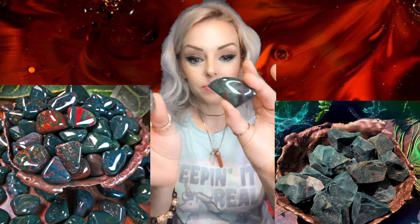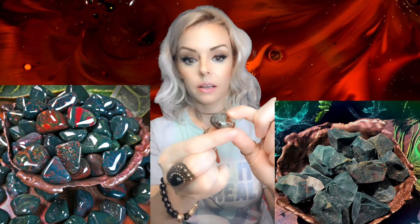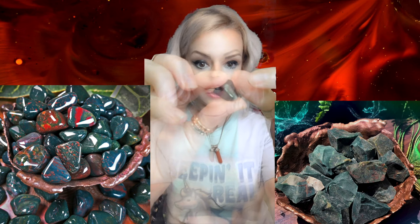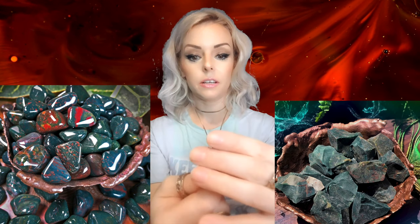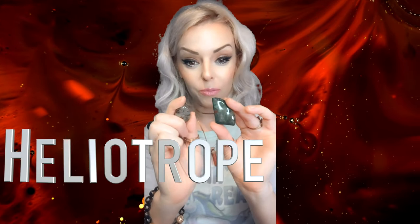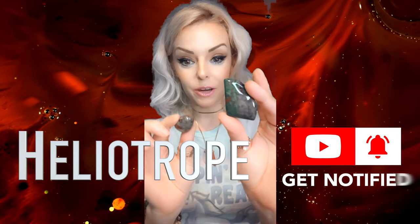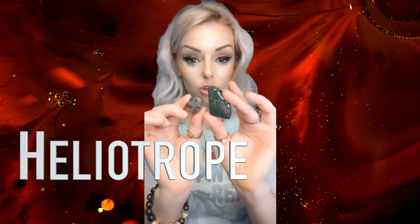Hello, Tribe. Today I want to talk to you about bloodstone. I think this one's the best one I got. The more proper term is heliotrope — that's what this is, but it's most commonly called bloodstone.